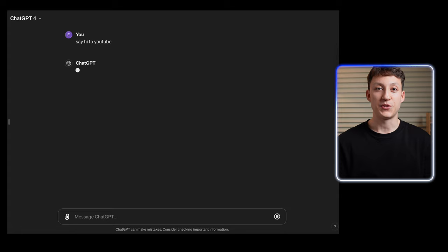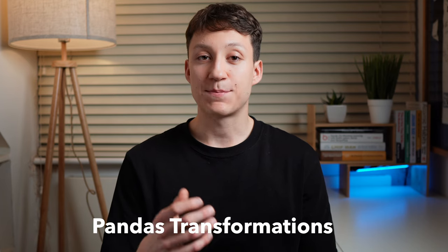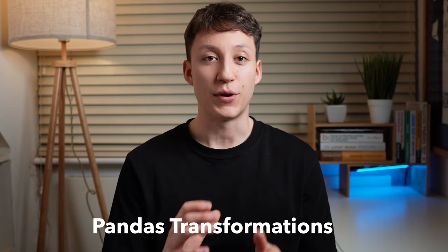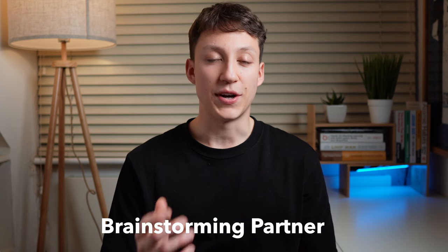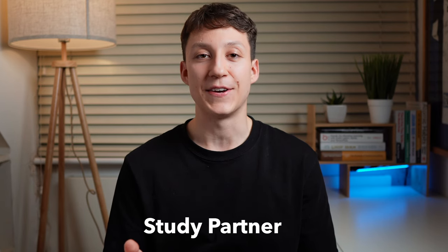I pretty much use ChatGPT every single day in various formats. In my day job, I use it to help me write unit tests and do complex pandas queries. As part of my YouTube channel, I use it like a brainstorming partner to research new ideas, come up with titles, and as a general creative tool that can 10x my productivity when it comes to creating content.